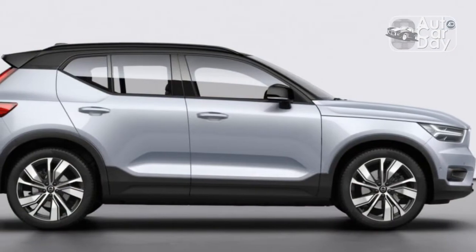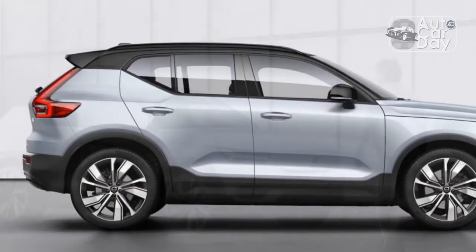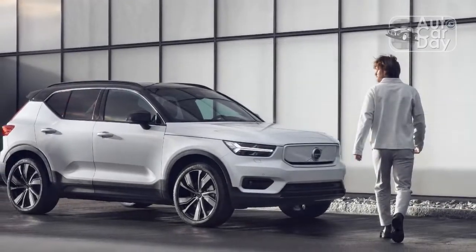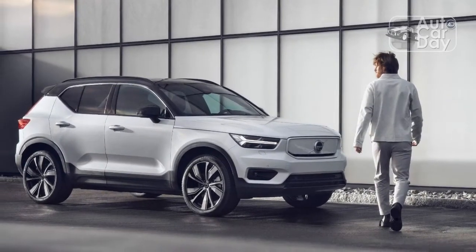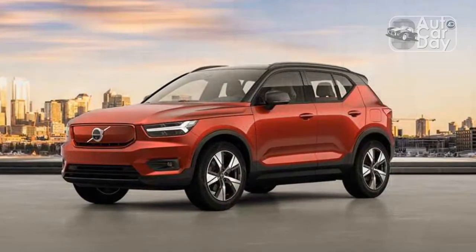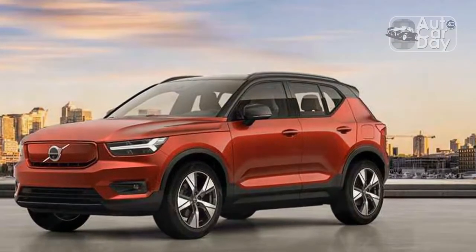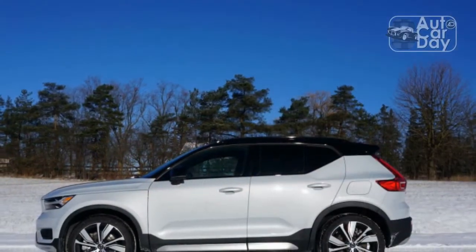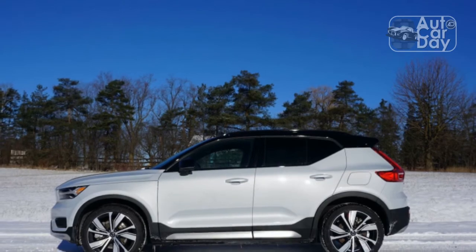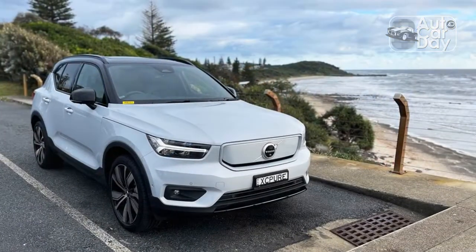Based on Volvo's compact modular architecture, CMA, the XC40 Recharge has a stiff structure and a well-damped ride to go along with its high-quality interior. The automaker produces some of the most comfortable seats in the industry, and the front row provides plenty of support and a healthy level of cush for long-distance driving. The rear seats benefit from the XC40's upright stance and boxy roofline to offer a comfortable seating position with lots of headroom.